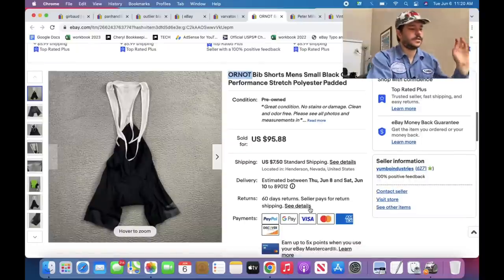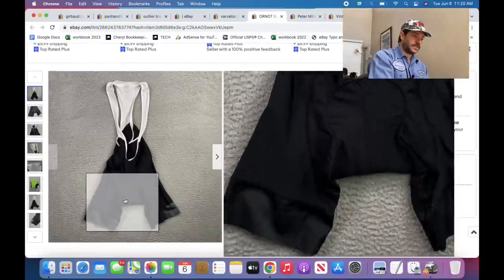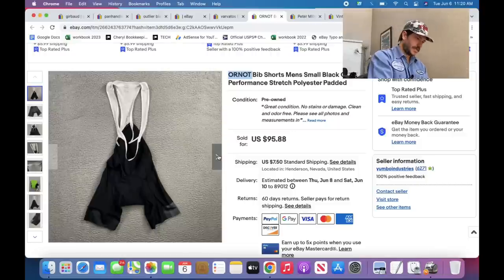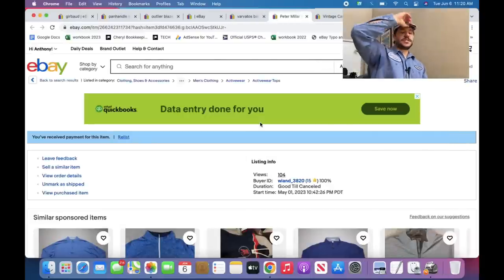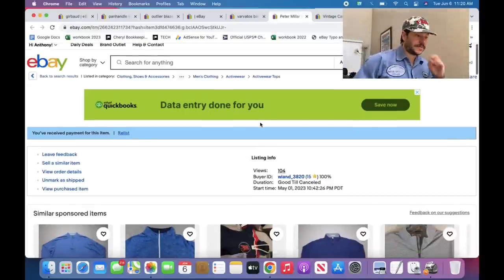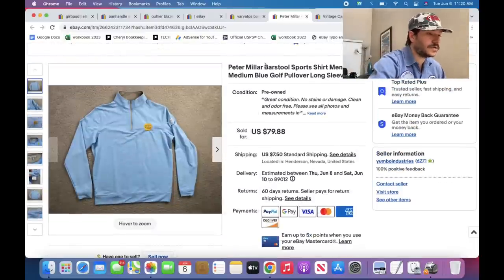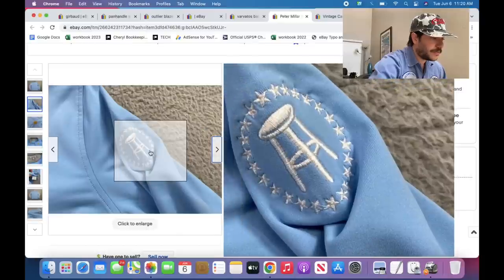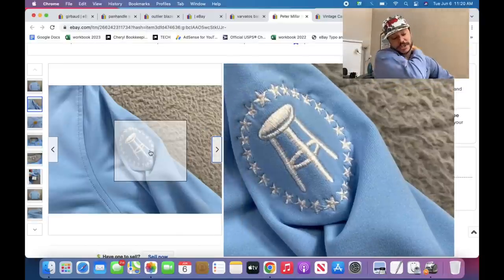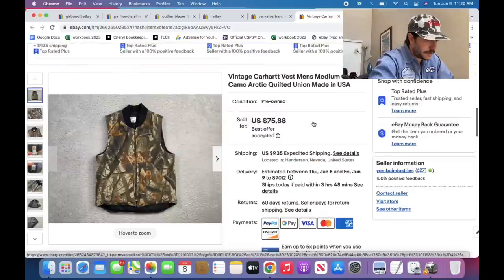Or Not — this is a cycling company. This is a pair of bib shorts — these sold for probably like $75. Look up all the bib shorts you find. There are a ton of no-name brands that suck, but this is a good one.